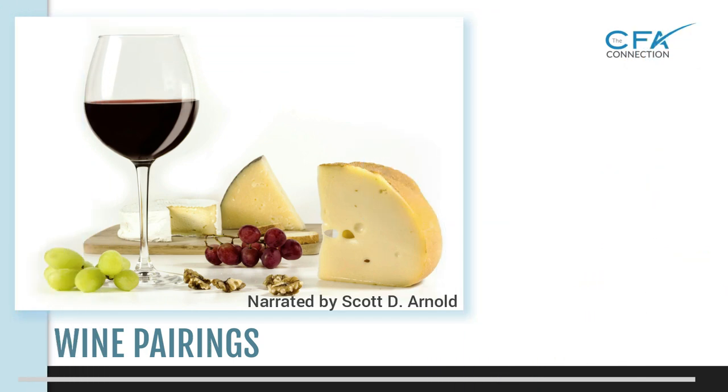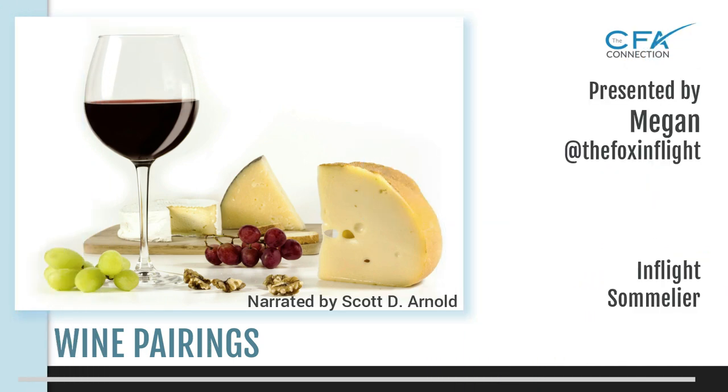Welcome to the CFA Connections how-to tutorial on wine pairings. This tutorial is presented by corporate flight attendant and sommelier Megan, who's known as the Fox in Flight.